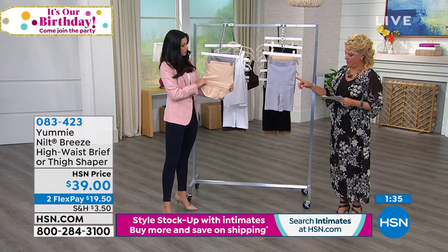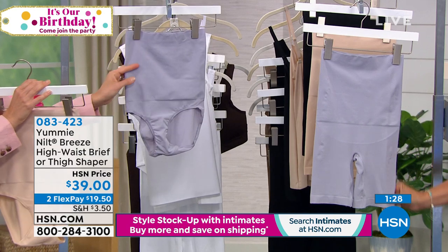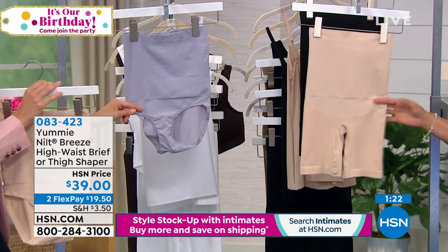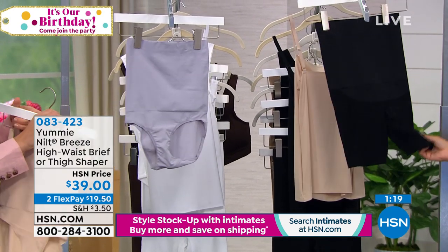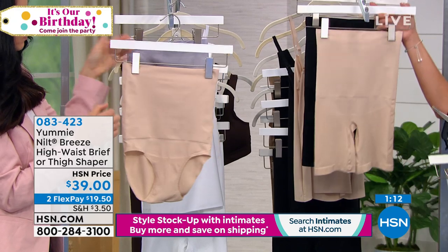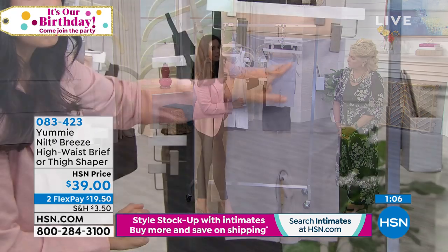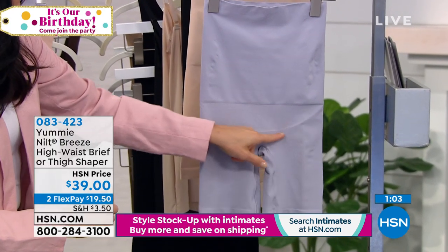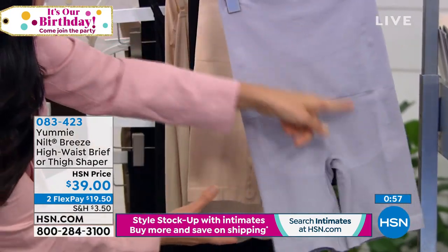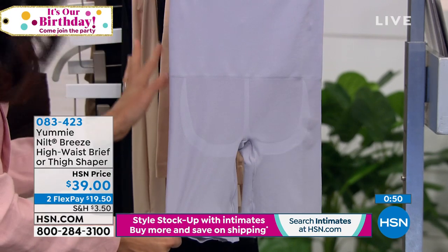On your side with the brief, we have frappe and gray — which is really like a dusty lilac — for the brief. For the thigh shaper from bust to thigh, we have the gray, the frappe, and black. All three colors at $39 with two Flex Pays. These pieces have a little gradient — a four in the shaping zone fading to a three — and there's a little butt shaper there too. We're giving you shaping all around.